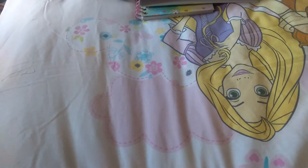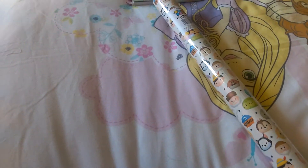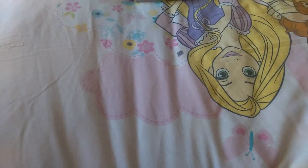While I was also in Poundworld that day, I picked up this Tsum Tsums wrapping paper to wrap friend mail in. At a pound you can't go wrong.